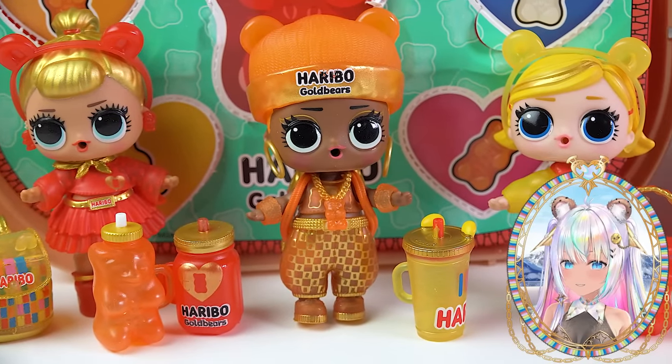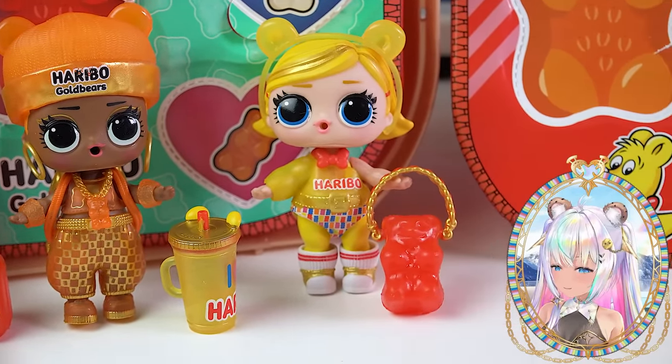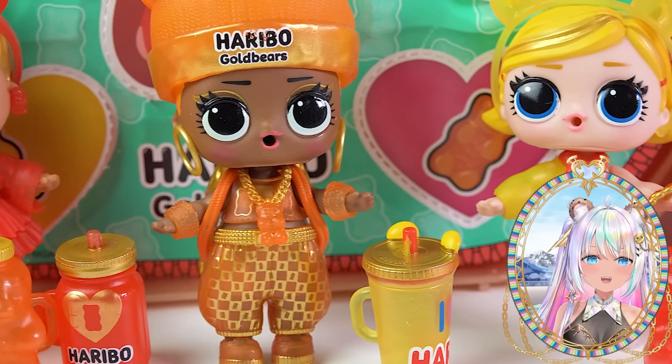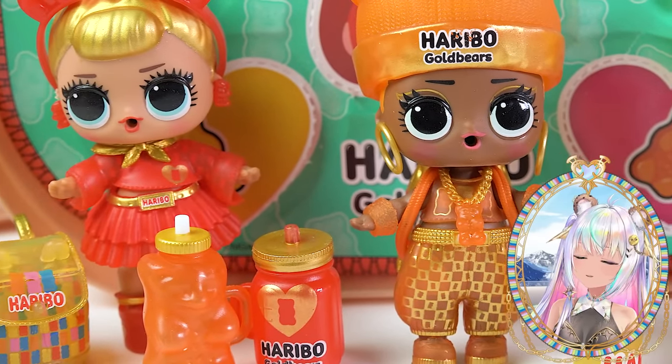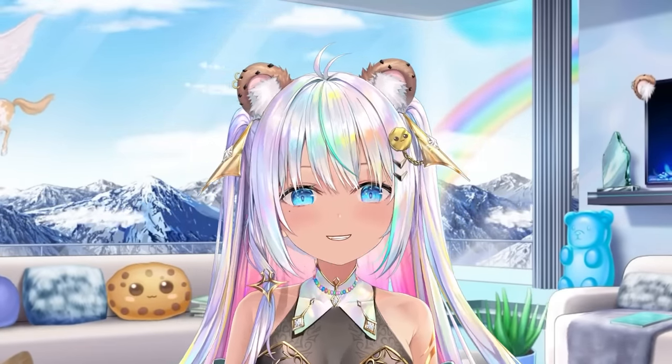Wow. I feel like I need to go and have a snack after that. These are so cute. I love seeing the theme of these. I hope your inner child feels like they had a hug. Remember to stay super youthful. Always be young at heart. Make sure you're subscribed, and I will see you back in my next video where the fun will continue.